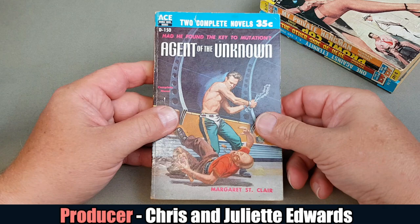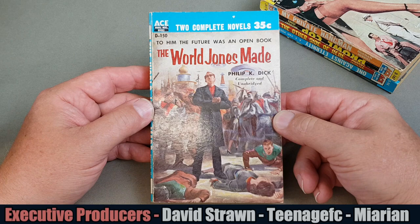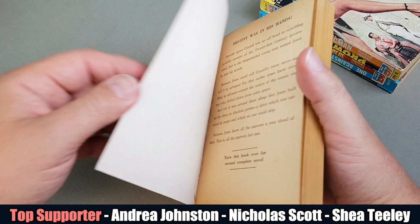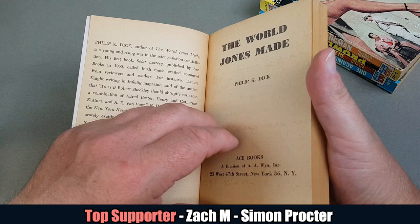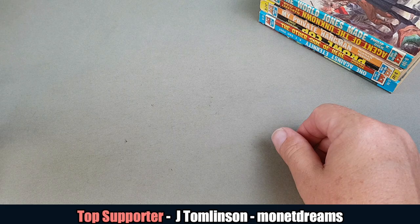This is a favorite of mine, probably one of my all-time favorite American paperbacks. This side is not particularly great — Margaret St. Clair, 'Agent of the Unknown' — however this side has a gorgeous Philip K. Dick. Look at this: 'The World Jones Made', D150, with a beautiful painted cover, very very nice indeed. 'The World Jones Made' copyright 1956 — lovely.